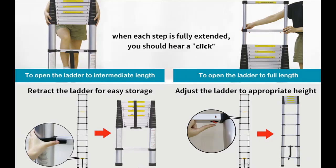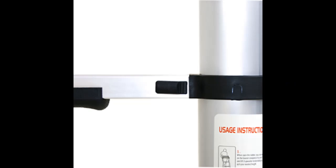Foldable Telescopic Ladder: This aluminum telescoping ladder is very portable, easy to use, store, and carry. The folding telescoping ladder can be easily put into the trunk of a car, behind a door, or in a warehouse. It is light and portable, suitable for all kinds of home and business use.